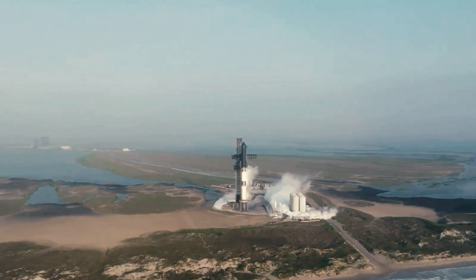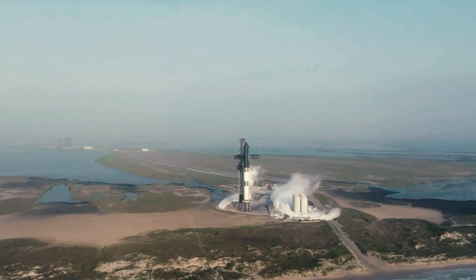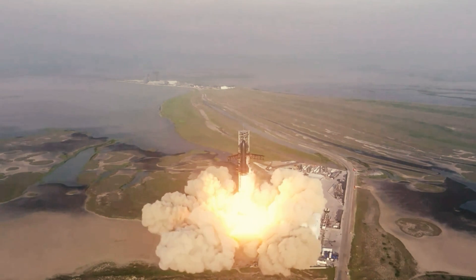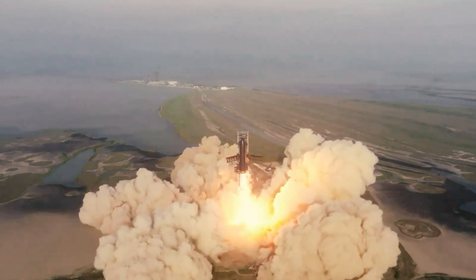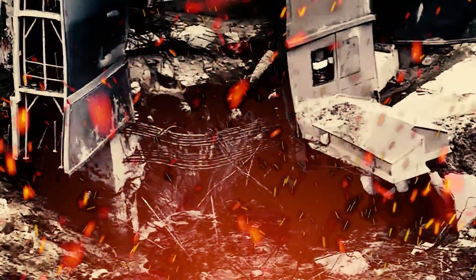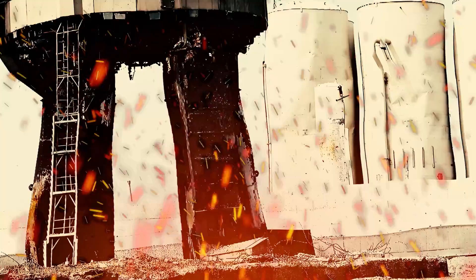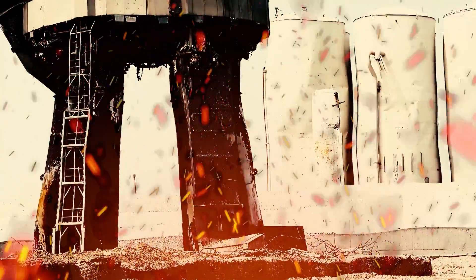However, some observers point to the damaged launch pad as a possible cause. Starbase's orbital launch mount was not built with a flame trench to deflect plume exhaust away from the pad during liftoff, despite this being a standard feature for similar powerful rockets. The sheer power of the launch kicked up a cloud of debris and large chunks of concrete that caused damage to the surrounding equipment at the launch base, and may have damaged the rocket itself.